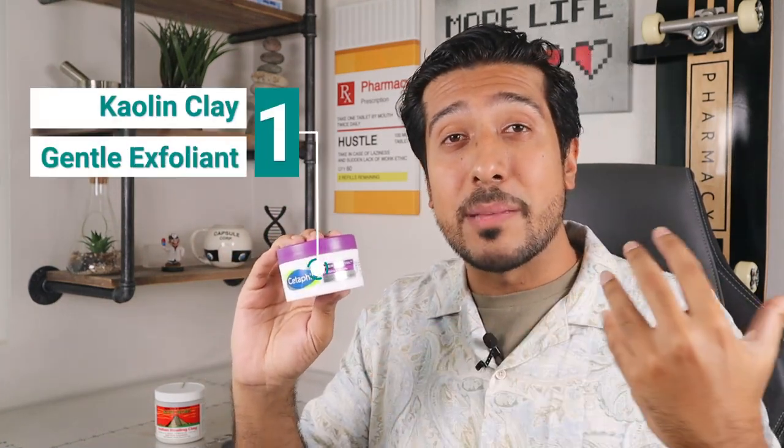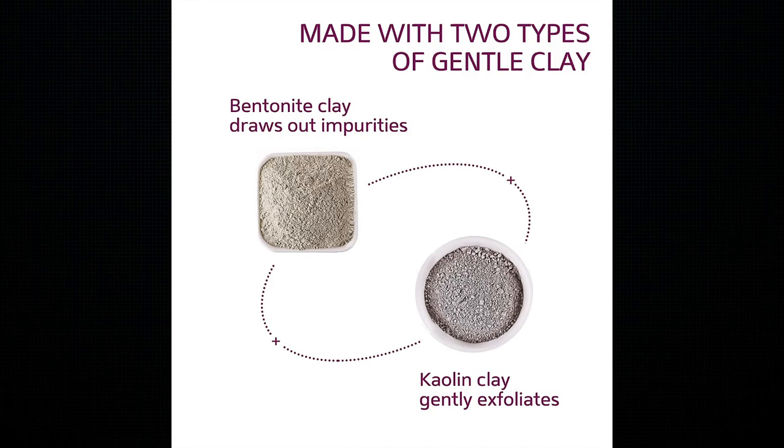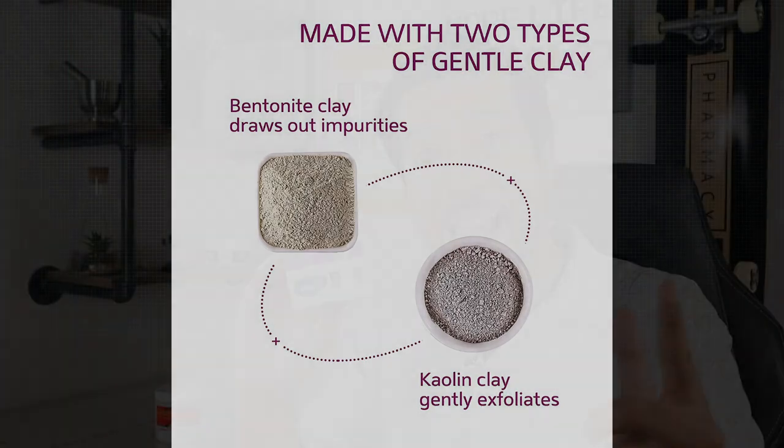In addition to all that, the CeraVe Clay Mask provides a lot more ingredients you should be aware of — about five notable ingredients that stand out in the world of clay masks. In addition to bentonite clay, it contains kaolin clay. Kaolin clay works to basically do the same thing as bentonite, absorbing sebum and oils and preventing pore clogging. It also has some antibacterial properties, which may be beneficial to treating acne as well. So the bentonite will draw off the impurities and the kaolin will gently exfoliate.